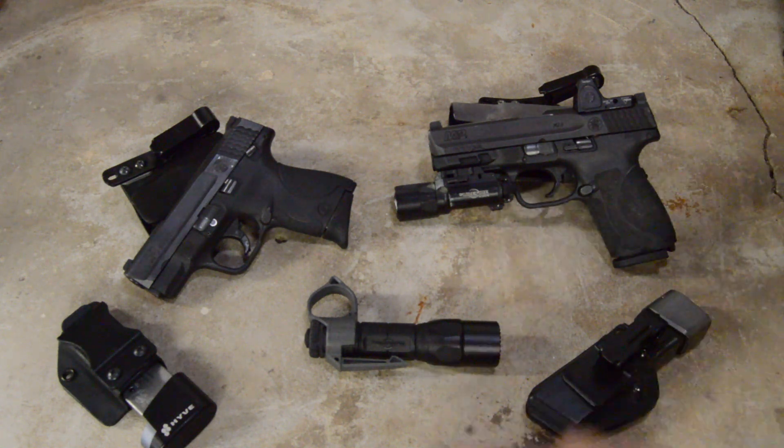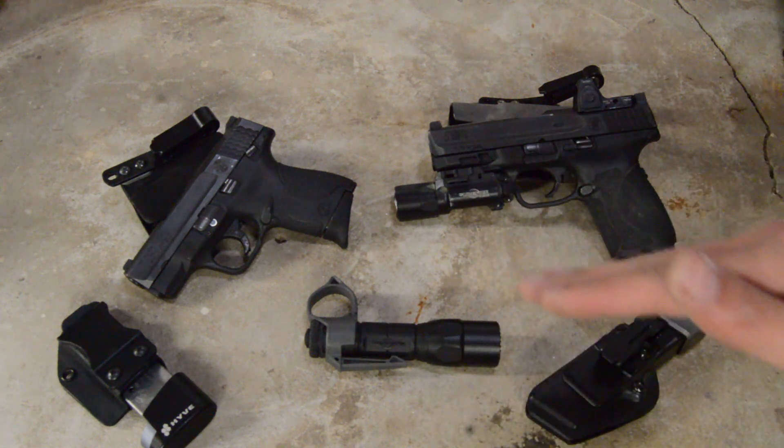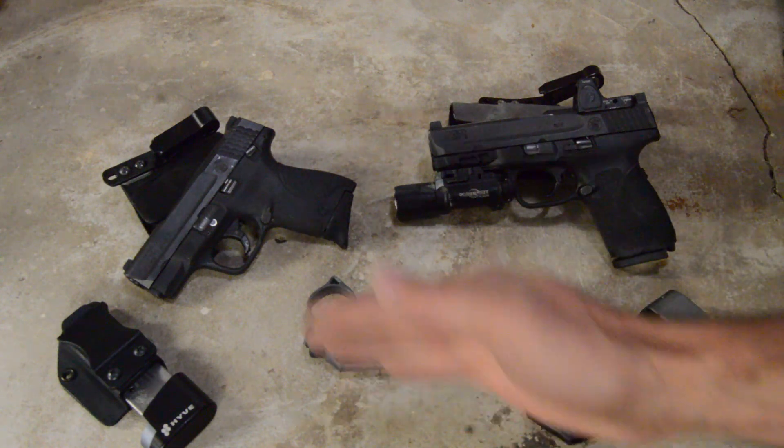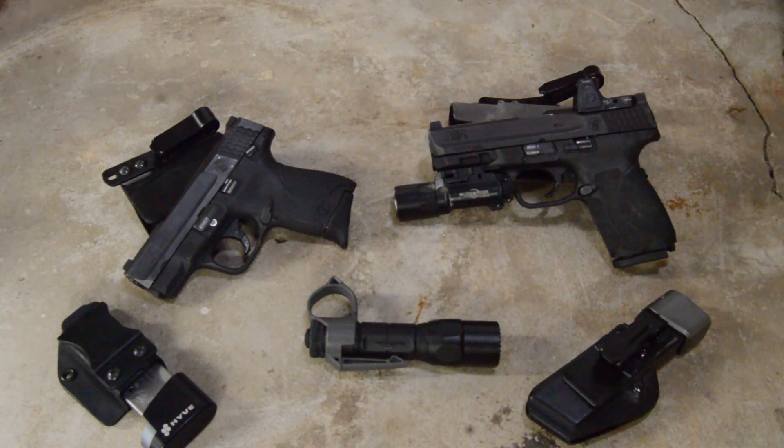However, just being adequate and sort of that bare minimum — 'this is all you need' — obviously there are better things out there. I was looking at finding something between the Shield and the full size, which were the only two handguns I really carried at that point. The full size was just a little too big and bulky, especially for summer concealed carry. And the Shield just had a few issues that we'll talk about in a minute.